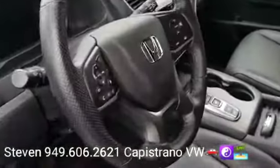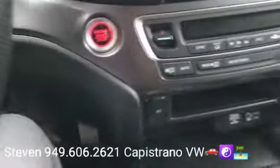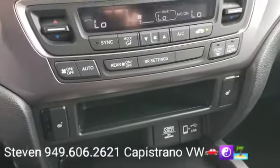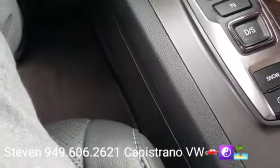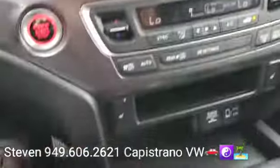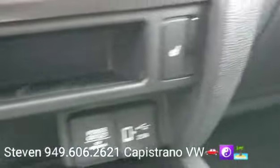The EXL is the top trim level, so it's got the leather, leather steering wheel, power seat, and keyless start-stop. It's got dual climate control, backup camera, and I think it even has a snow mode. There are a couple of power outlets, a USB port, a control belt power outlet, and heated front seats — you can see the buttons right there for it.